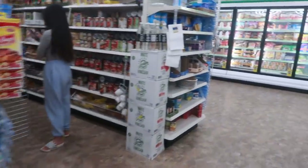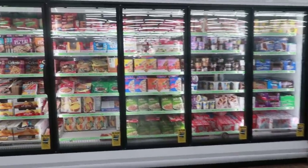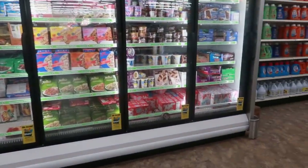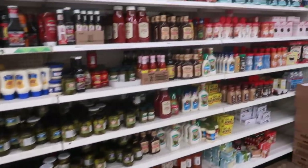Okay you guys, that's going to be it for today inside of this Dollar Tree. Thank you all for coming with me. Trying to scan the food section real quick. I'll talk to you guys real soon in another video. Bye.